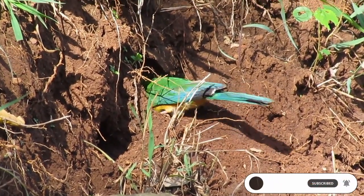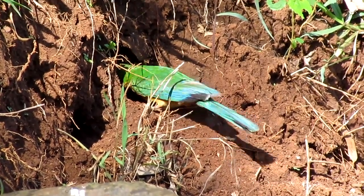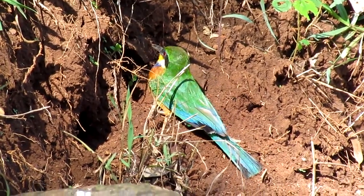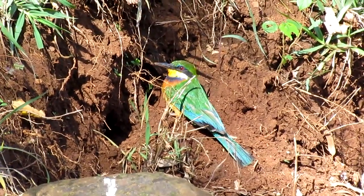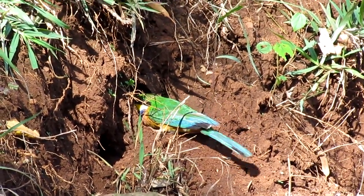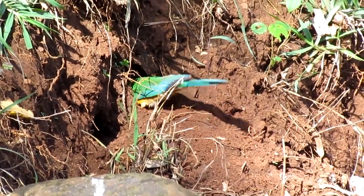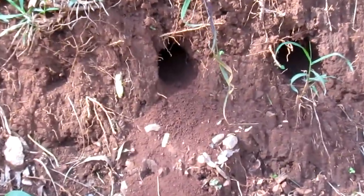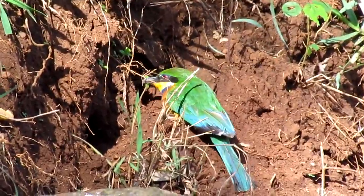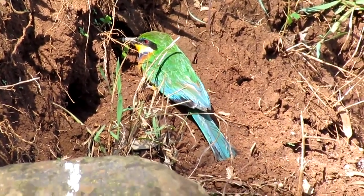This is a cinnamon-chested bee-eater building a nest on a riverbank. Most bee-eaters excavate a chamber in a sand cliff in the manner of a kingfisher or the sand martin. The tunnel is normally several feet long and the unlined nest chamber at the end holds two to eight white eggs.